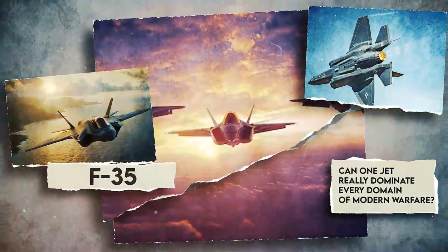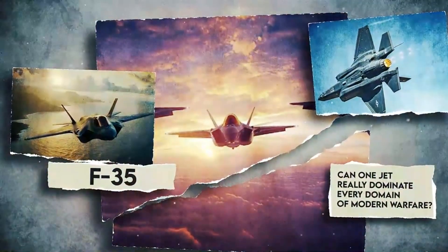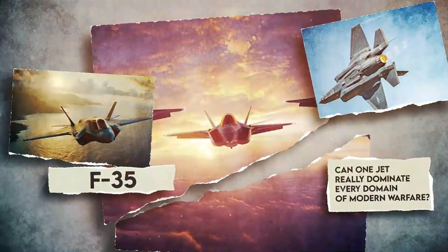But how exactly did they manage to give the F-35 Lightning II such a massive upper hand? Can one jet really dominate every domain of modern warfare?